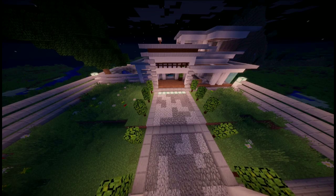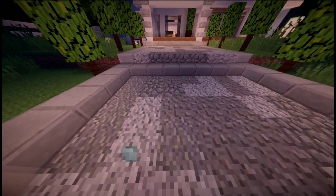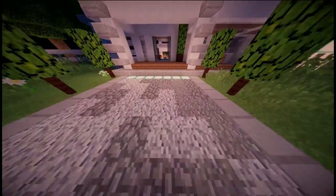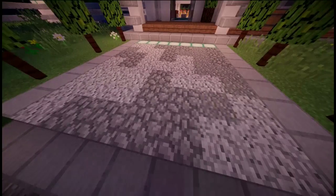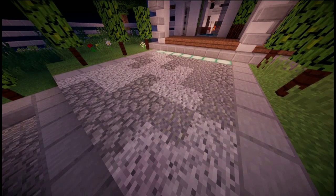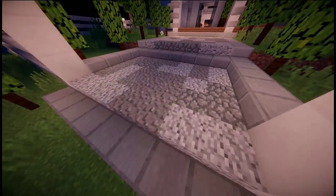On the first glance of the house you can see we have a good old little path. A little tip I would advise using when building paths in any sort of build: do not use one singular block — use many different blocks which are pretty similar in color to give it a bit more of a lively effect.